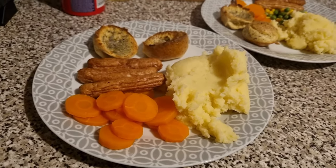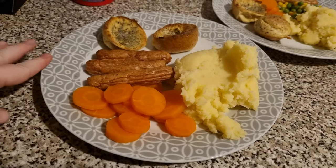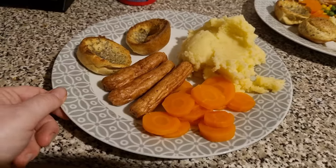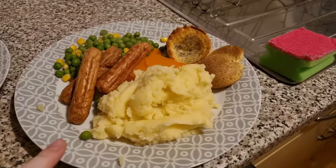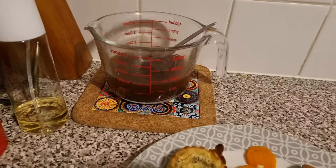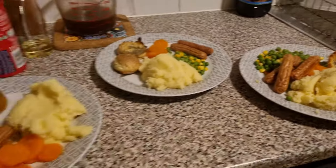Tonight we have sausage and mash. Liam's plate has sausage and mash with small Yorkshire puddings since Lil's was eating with us too, and carrots. These are the Richmond skinless sausages. Lil's plate also has peas and sweet corn. Then there's mine as well. We've got gravy at the back — I'll add mint sauce and maybe a bit of black pepper to mine. But that is our dinner tonight.